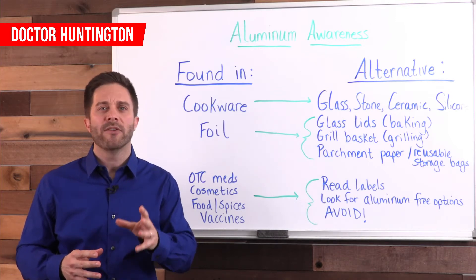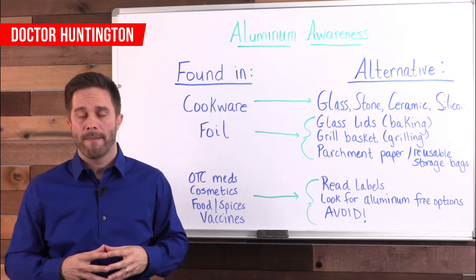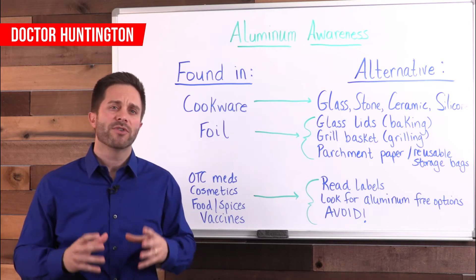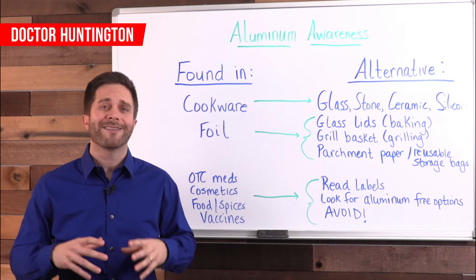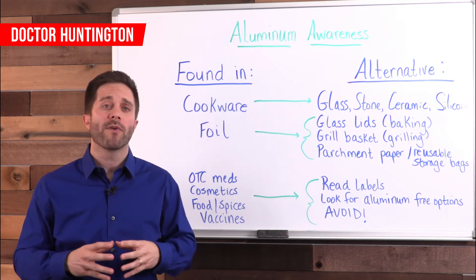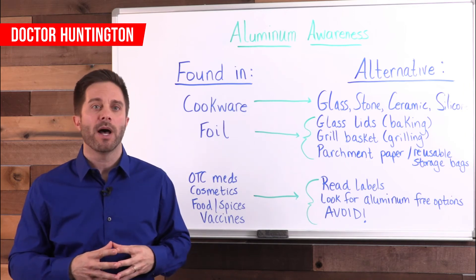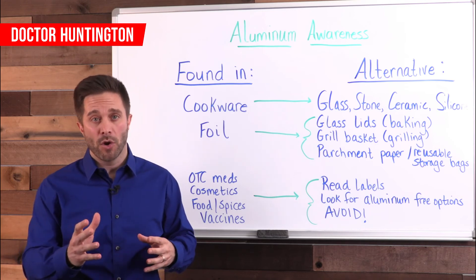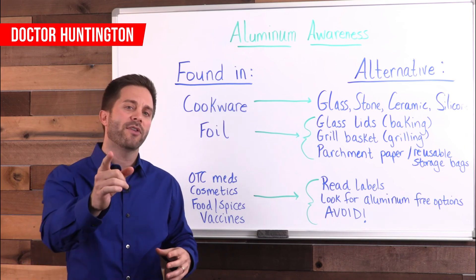Lastly, let's look at some ways that you can detoxify your body from aluminum and other heavy metals. First, get regular exercise. Second, make sure that you supplement with vitamin C. Use cold-pressed, unrefined organic coconut oil. Drink plenty of purified water and include garlic and parsley in your diet as much as possible. Tonight, take a look in your kitchen and at your deodorant label and make the changes where necessary. I'll see you in the next video.